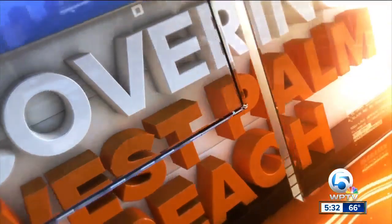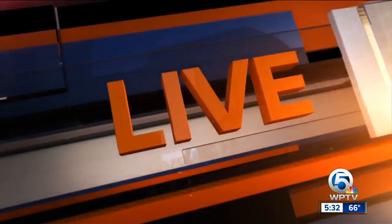Parking can be a hassle in downtown West Palm Beach, but it's about to become a lot easier. WPTV News Channel 5's Alana Quillen is live downtown with the improvements coming for your commute. Good morning, Ashley.